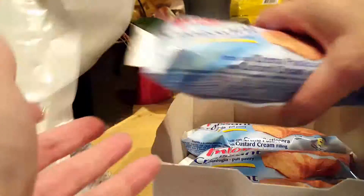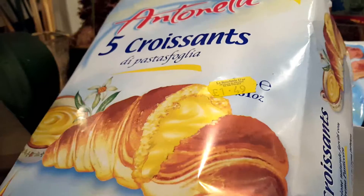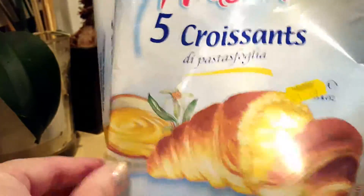Well, there are five packages but only four croissants. I'm not sure what happened in the factory, because clearly the pack has not been opened — it has been transported from Italy all the way to the UK.